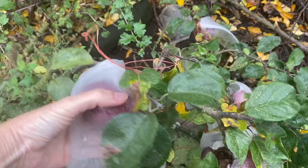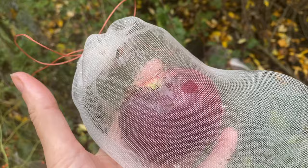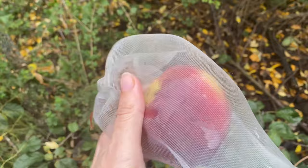Very late fall apples are another option — all kinds of varieties. I'll list a few that I really like down in the description for super late fall apples. I bagged my apples to help protect them from codling moth, which has done a really good job. Come down and pick these today.